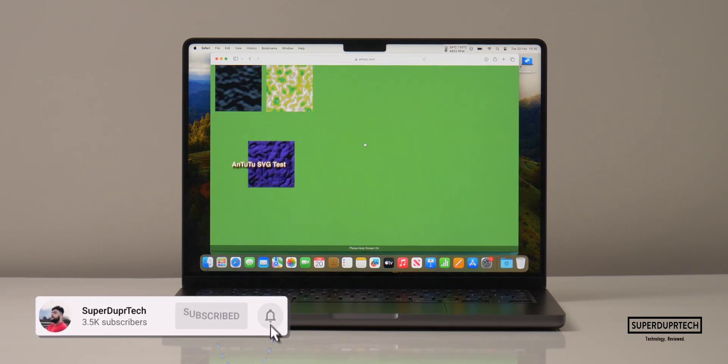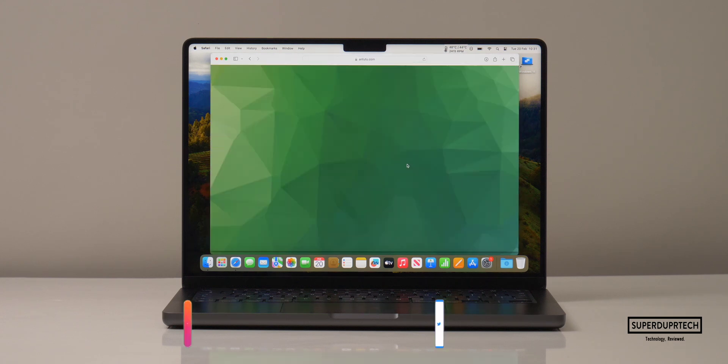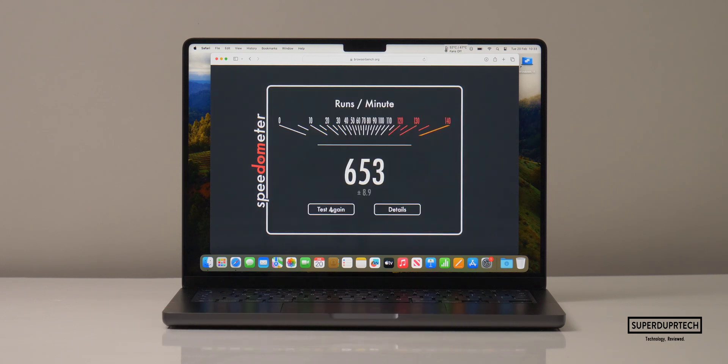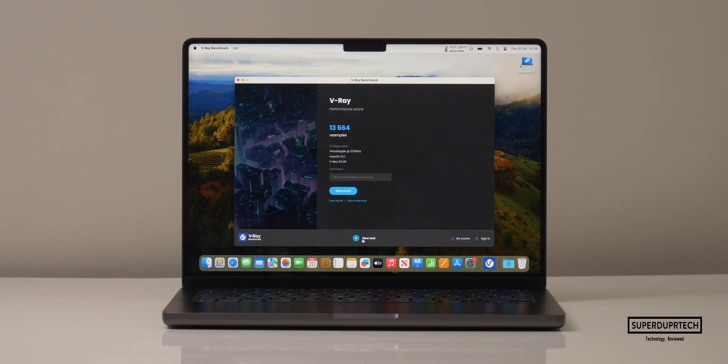I also ran the Antutu HTML5 browser benchmark and got scores of 92,528. And when running Speedometer 2.0 I got scores of 653. I also ran the V-Ray test and got scores of 13,664.